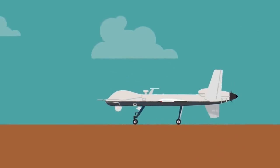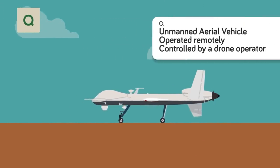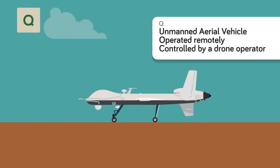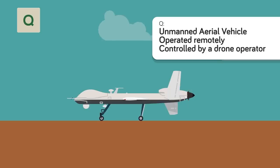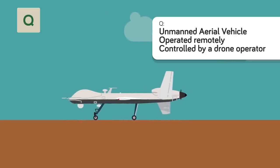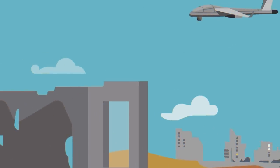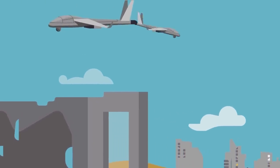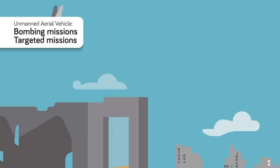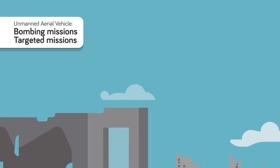Q is for Unmanned Aerial Vehicle — one of the newest designations. This can be either a modified mission or vehicle type designator and applies to any plane meant to be operated remotely, from a base or from an aerial drone operator. While initially used for observation and collecting intel, today's drones are increasingly advanced and can carry out bombing missions or, in some cases, more precisely targeted missions against solitary targets.